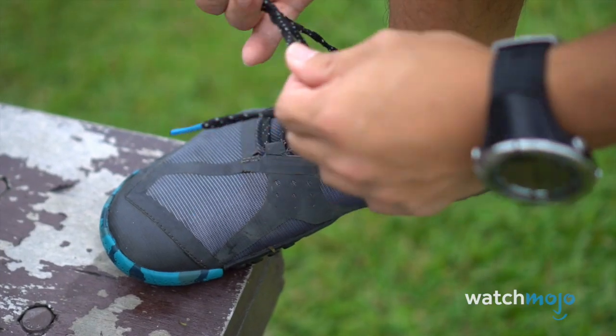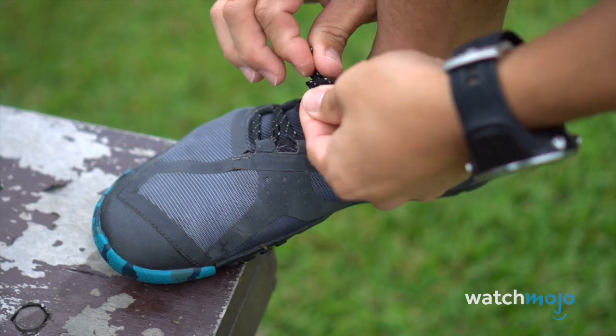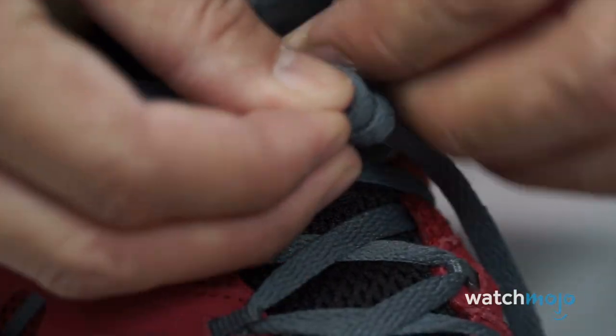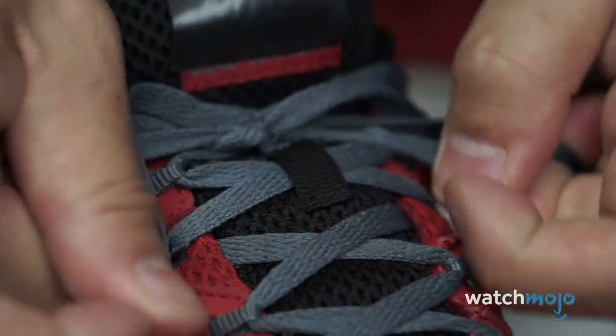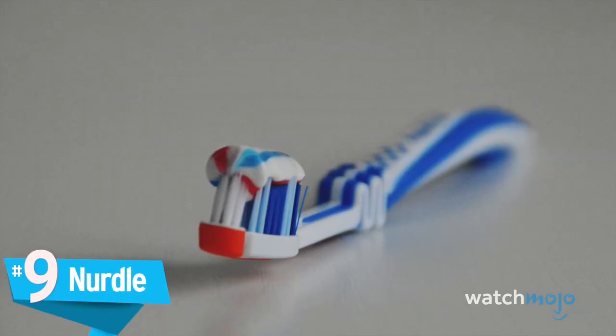The aglet excitement does not stop there — they also pop up in Shakespeare's 'The Taming of the Shrew,' referring to the old method of fastening clothing together before the invention of buttons.